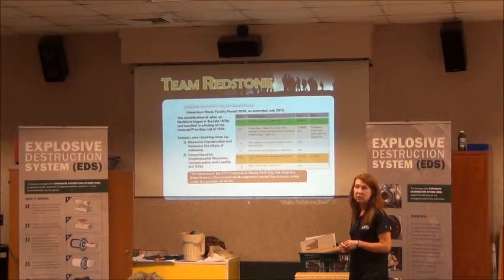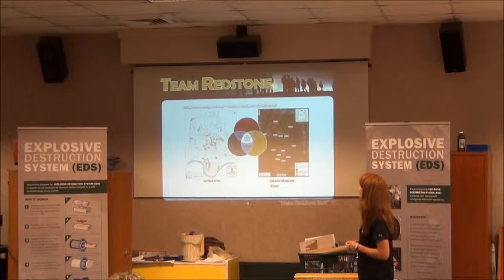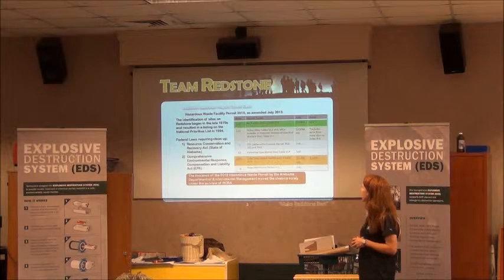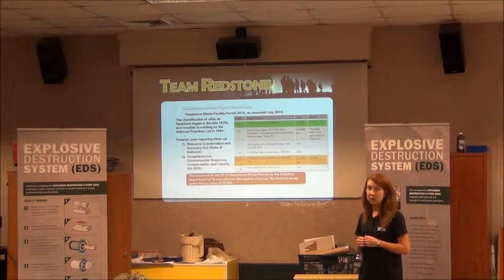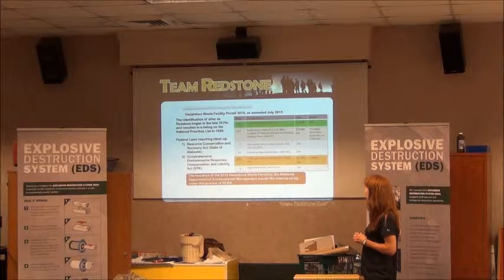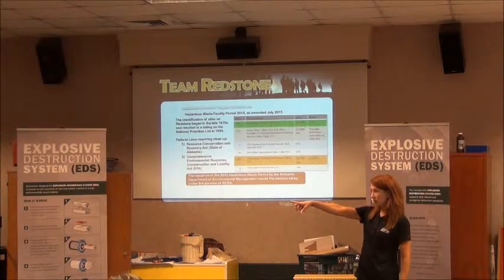Once we confirm that, then we can design how we're going to do the actual removal of all of those items, starting in 2017. We have 171 sites that we're done with — they're on the no further action list with the state. We have 221 sites that are still active. We've got a total of 3,051 acres that we've got to remediate, and we've cleared 372 acres so far with no further action required.